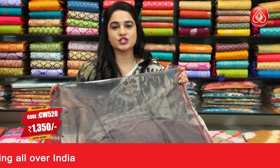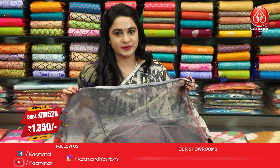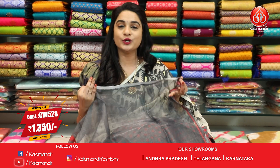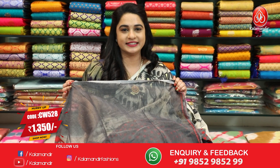To purchase, take a screenshot and send to WhatsApp number 9852985299. All over India shipping available and cash on delivery available all over India.